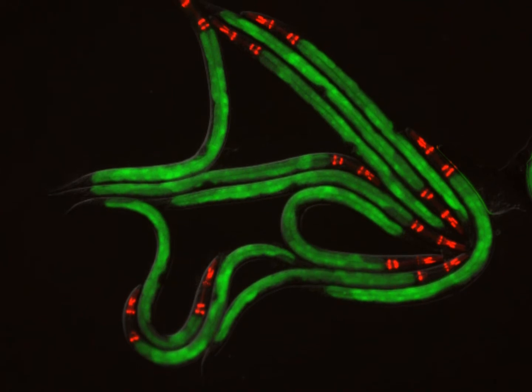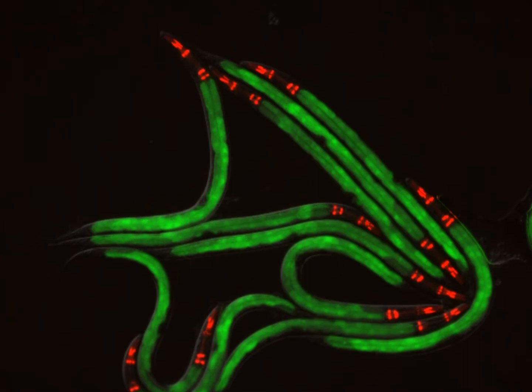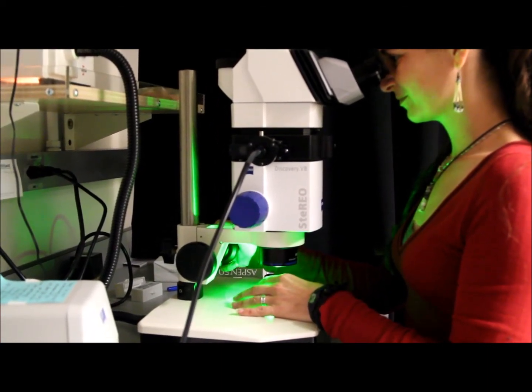The answer to that question came from roundworms, which glow green and sometimes red due to the addition of fluorescent proteins. These glowing proteins allow scientists to see under a microscope what genes are activated in the worms under different conditions.